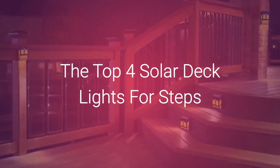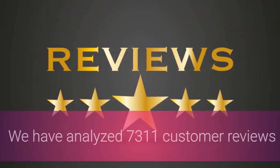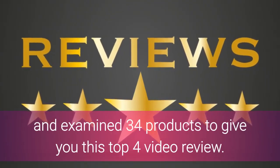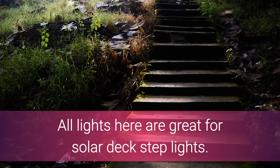The top 4 solar deck lights for steps — the best outdoor solar stair lights on the market today. We have analyzed 7,311 customer reviews and examined 34 products to give you this top 4 video review. All lights here are great for solar deck step lights.